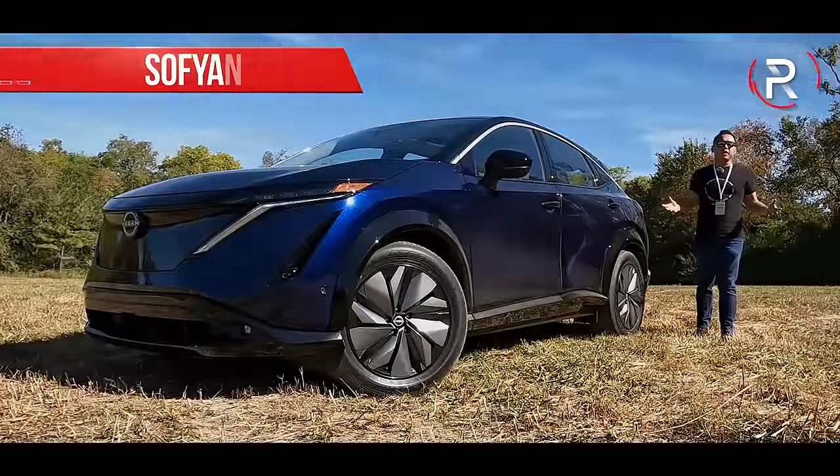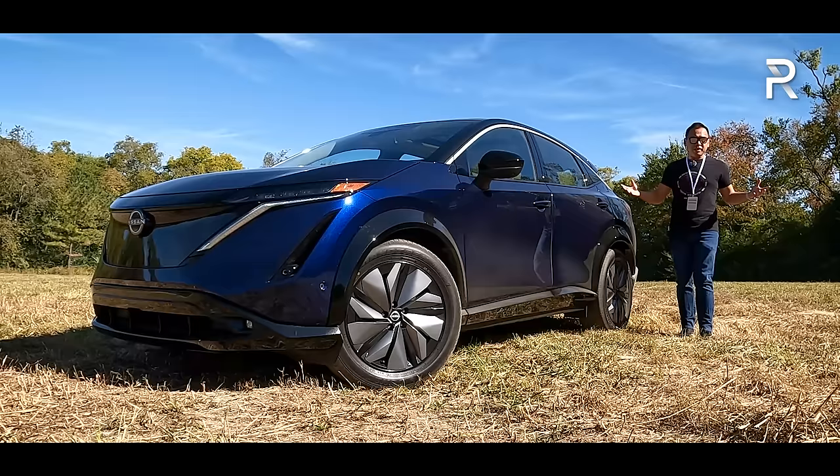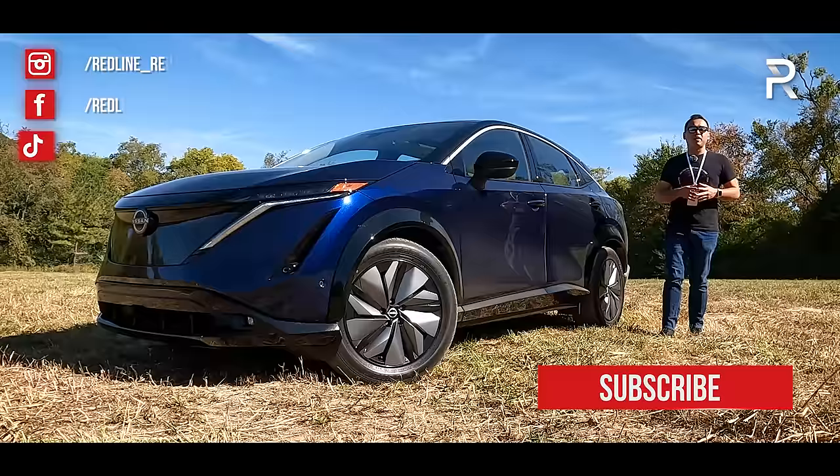Over a decade ago, Nissan established itself as an EV player with the first mass-produced battery electric vehicle offered to U.S. consumers — the original Nissan LEAF. The LEAF has been a huge success, with Nissan selling over 600,000 units worldwide since then, about 175,000 here in the U.S.